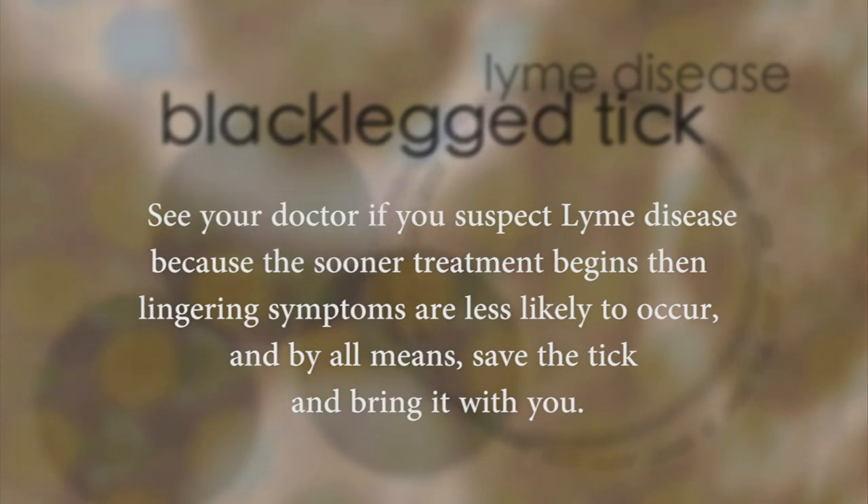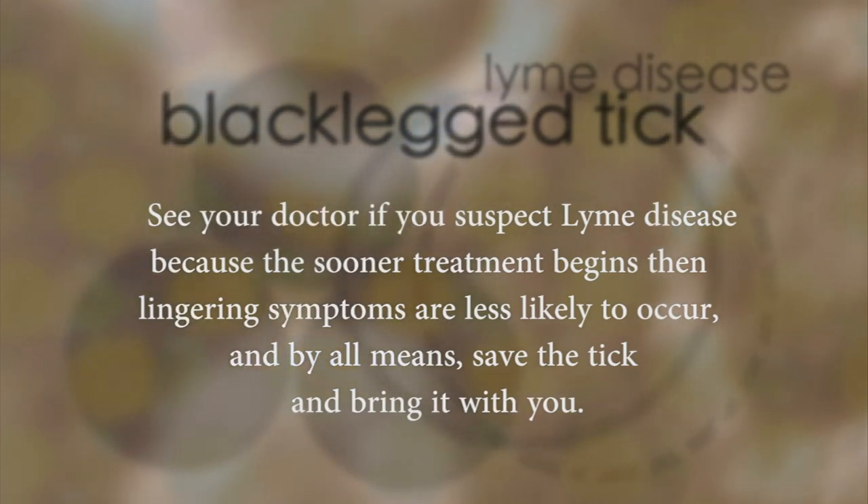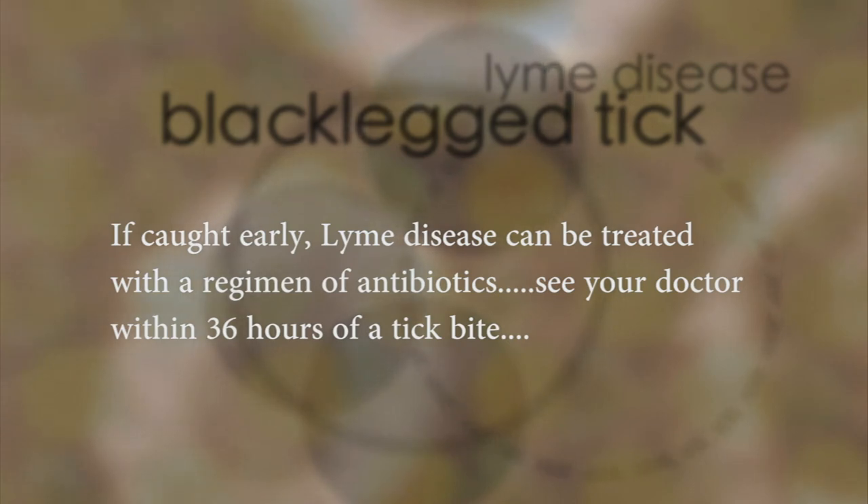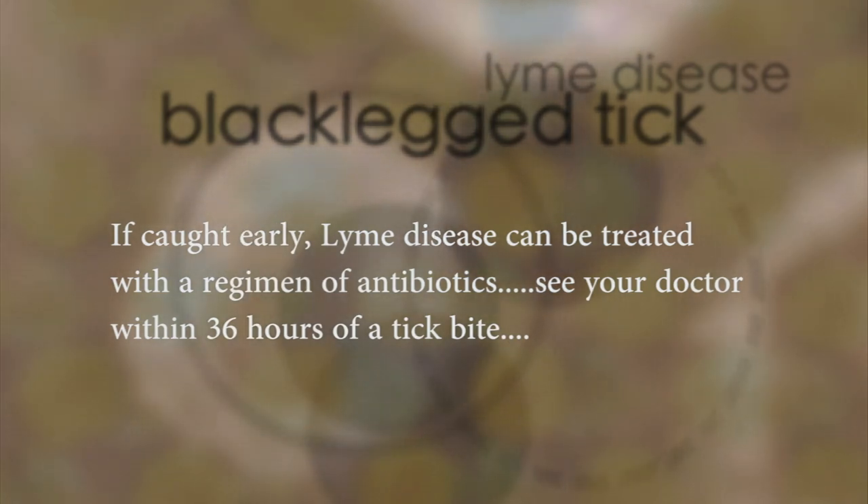If you do find a tick attached, it's very important to keep that tick, because if any of these symptoms show up, you're going to want it as proof — this is what I pulled off of me, this indeed is a deer tick, and these are my symptoms. The minute you feel strange or uncharacteristic symptoms, get to your family doctor or any doctor willing to listen to you. The sooner you're put on antibiotics, the less of a chance this disease has of infecting your muscle tissue, your tendons, your brain — everything on your body. The longer you wait, the more it's going to infiltrate all those areas.